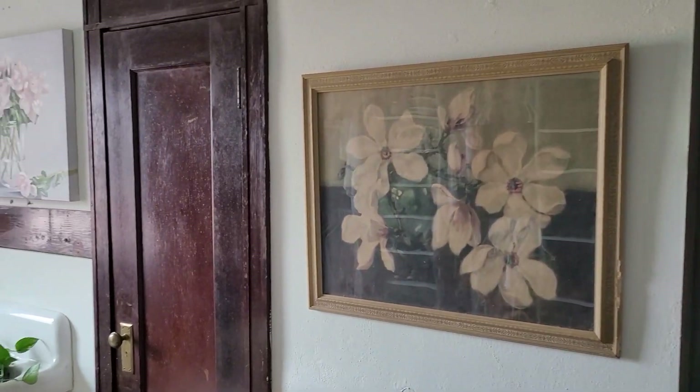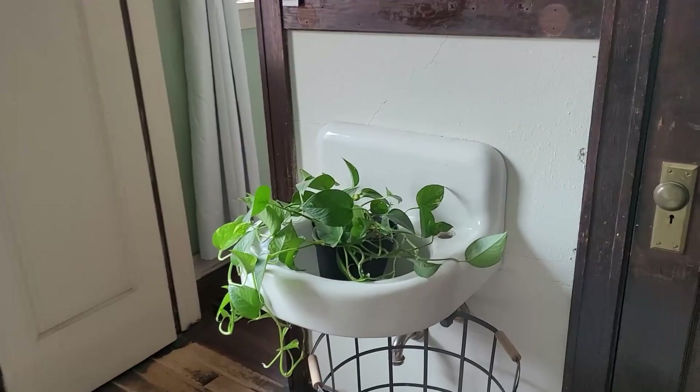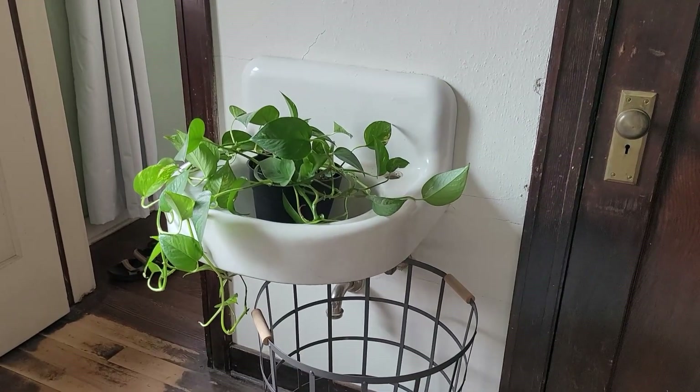This picture we found in the hotel. We ended up putting the sink back in — it doesn't work, but it makes a great place to put some plants.